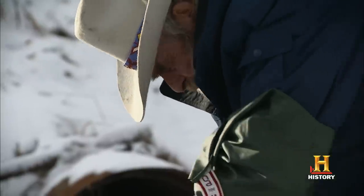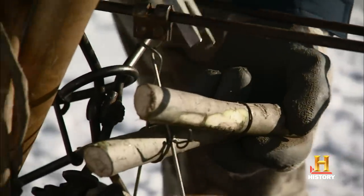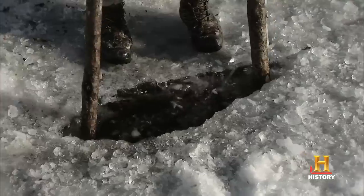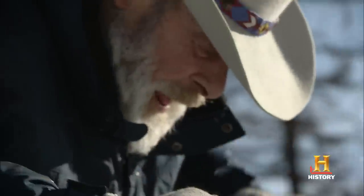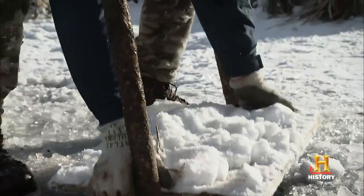Well, this is the beaver bait here. We're attaching on that bait right there — that's what the beaver's gonna come and try to eat. Got the trap put in there, and I hope to catch that sucker and get him out of there.